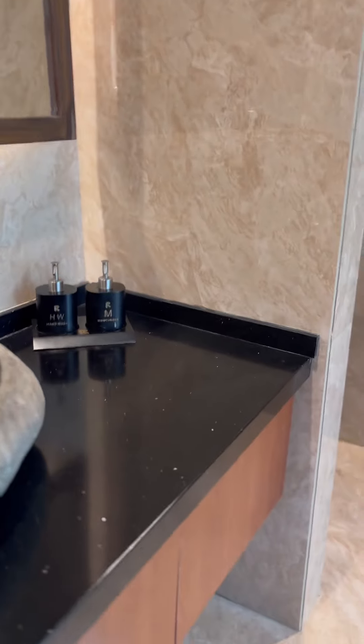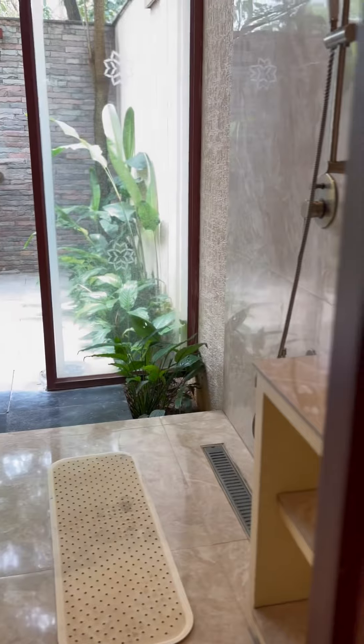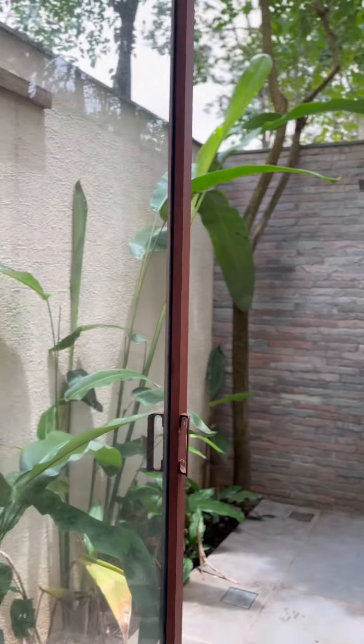Now getting on to our most interesting part — the luxury bathroom tour. These resort bathrooms are stylishly designed with modern fittings and premium toiletries. The best part of this luxury bathroom is the open rain shower.